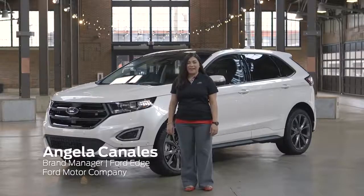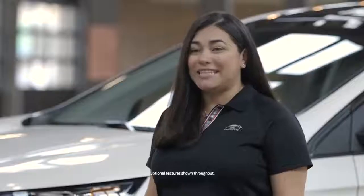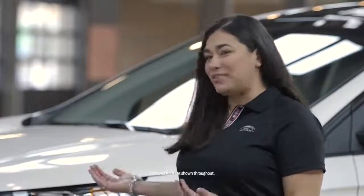Hi, my name is Angela Canales. I'm the Ford Edge brand manager and today I'm here to talk to you about the 2017 Edge Sport.